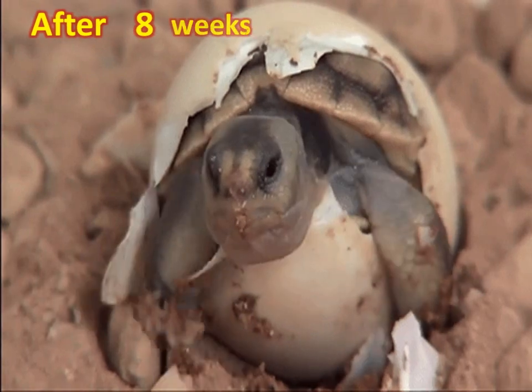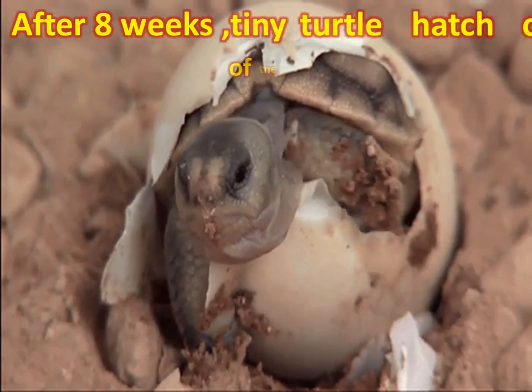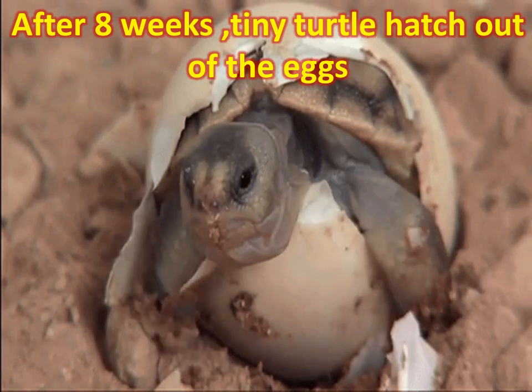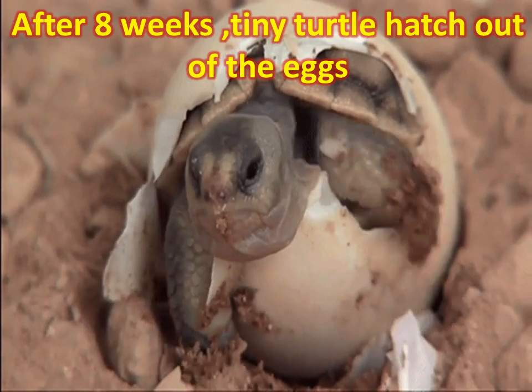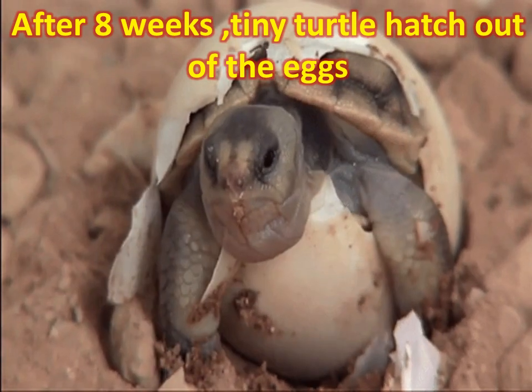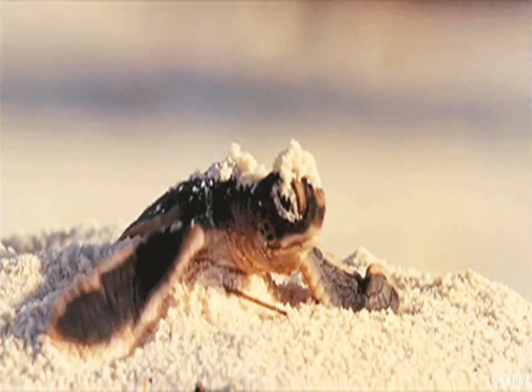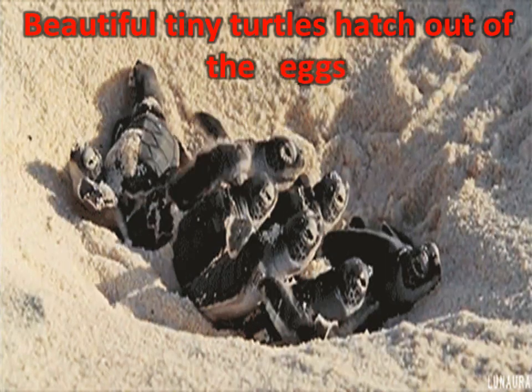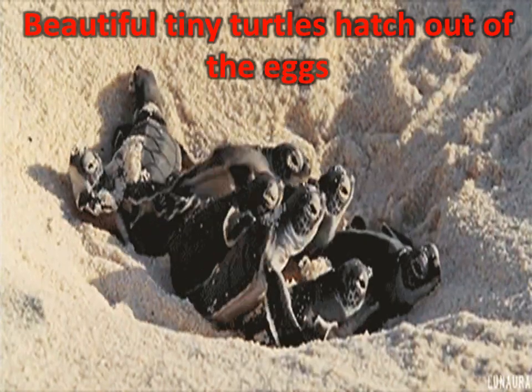After 8 weeks, tiny turtle hatchlings emerge out of the eggs. Hatchlings use a tooth-like outgrowth to break the eggshells. They move slowly up through the sand until they reach the surface.